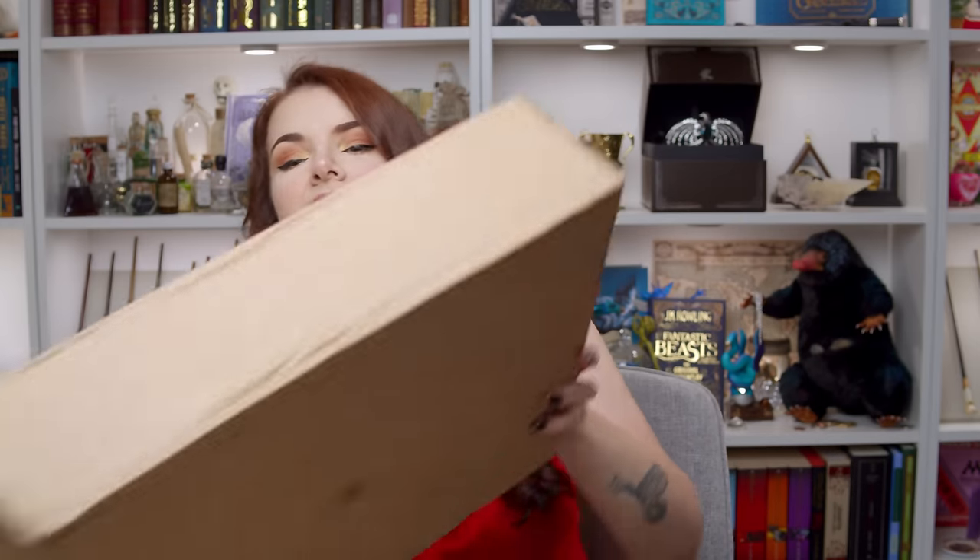Hello friends, wizards, witches and muggles. Welcome back to my channel. I hope you're doing really well. Today we're going to be having a first look at a brand new subscription box to this channel which we have never unboxed before and it is this one. It is quite a big box. This is Myst and Magic and I'm so, so excited to get inside this box.